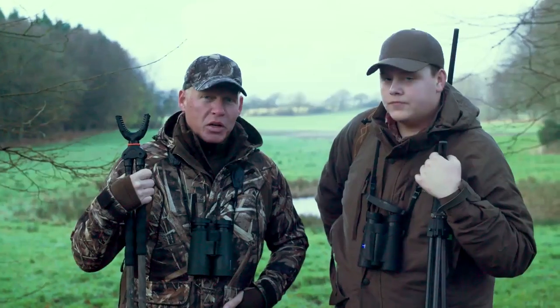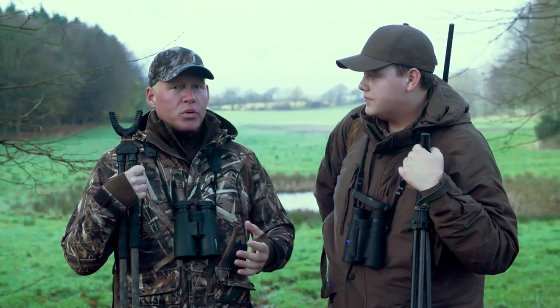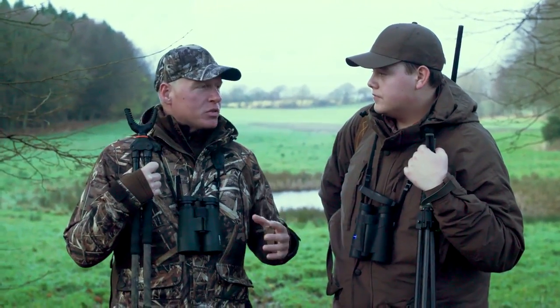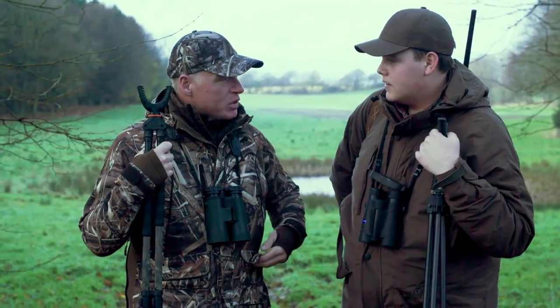What a fabulous evening stalking. Unfortunately we didn't get anything on the ground, but we were very lucky to see a magnificent buck and a couple of does that were disappearing off into the forest. Unfortunately that's the luck of the draw, but what a lovely piece of ground you have here.